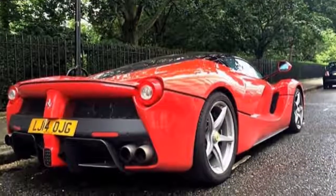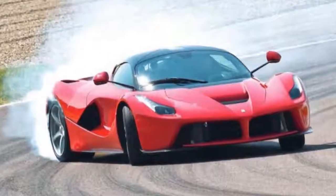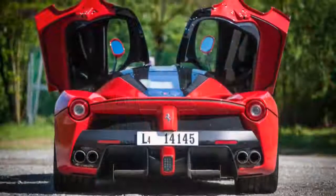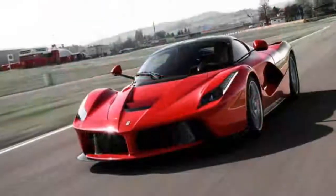Find a decent empty stretch of road though, and you can warp the weft of spacetime with the LaFerrari's acceleration. It handles fabulously too — with the delicacy you expect of a Ferrari, but the punch of the Space Shuttle. Really though, it's not a hybrid — it's a V12 megacar with electric nitrous.